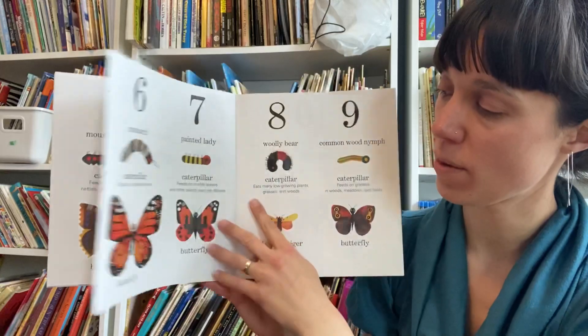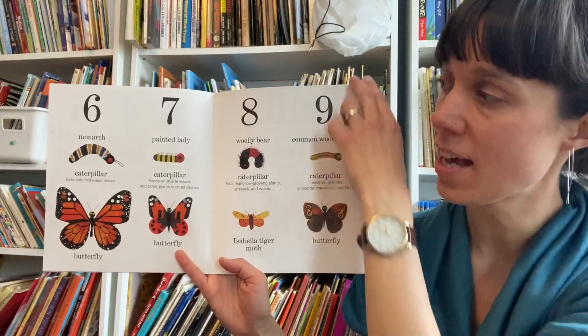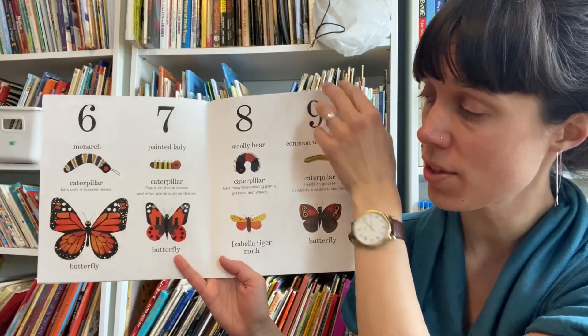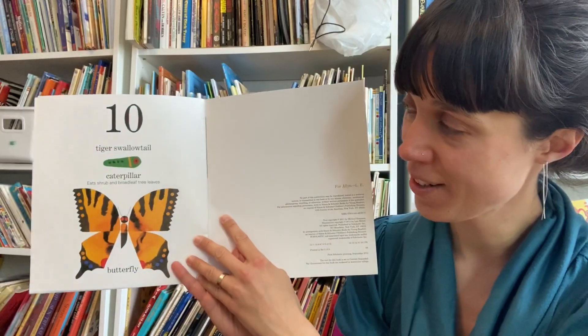If you want, you can just pause the video and take a closer look at all these caterpillars and either their moths or their butterflies. That's their adult version.